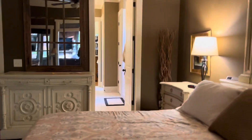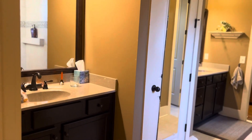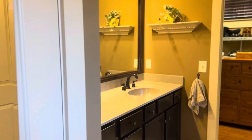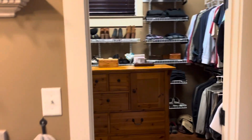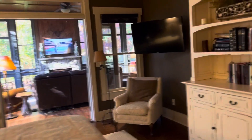And into the master bath — his and her sinks, a large walk-in closet, toilet. I love this walk-in shower. And back into the main body of the house.